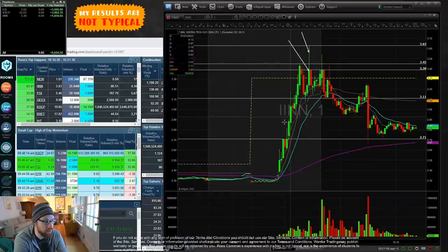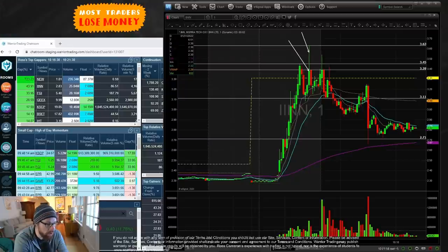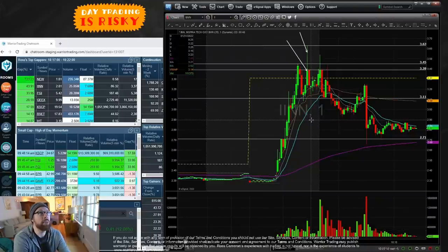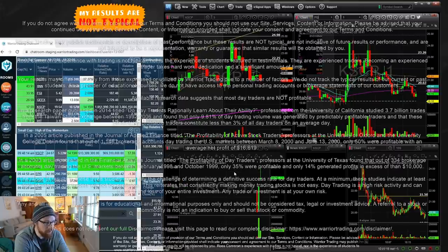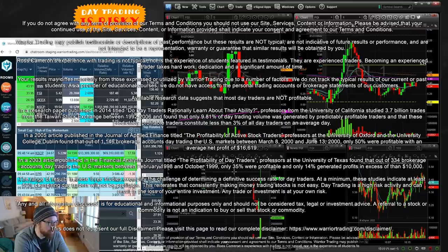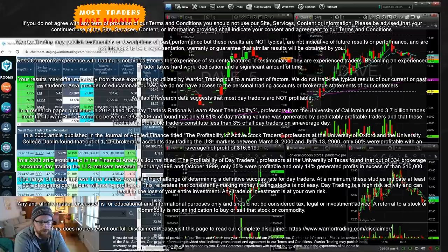I'm shutting down at $8,800 — not my daily goal by any means, but it's a green day and I'm going to keep it. I'll try again tomorrow and get February off to a decent start — slow and steady. I'll be watching recent IPOs over the next couple of weeks. That was the catalyst for both KSCP and FGI — recent IPOs — so I'm starting to see a pattern there.